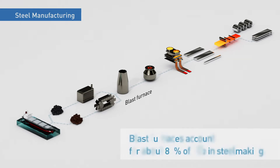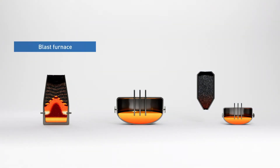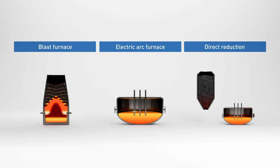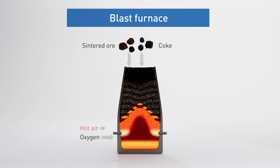Considering that about 80% of the CO2 generated during steelmaking is from blast furnaces, fundamental changes are required to reduce these harmful emissions. Steel also can be made in electric arc furnaces, or through the direct reduction method. While blast furnaces offer high productivity and produce high-quality steel, they generate excessive CO2 emissions.